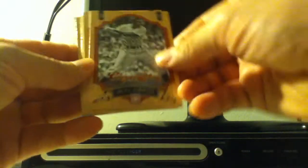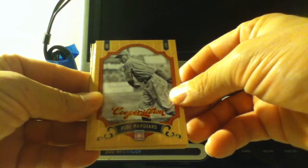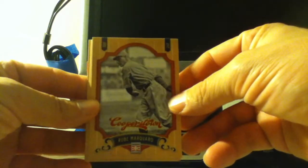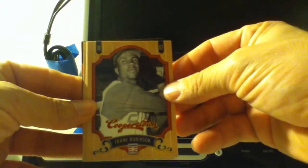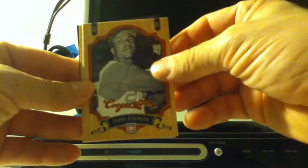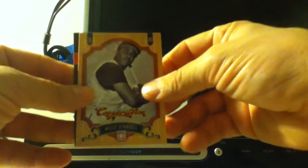It's all short again. Alright, Rube Marquard — never heard of him. Frank Robinson. Eddie Plank. Willie Stargell.